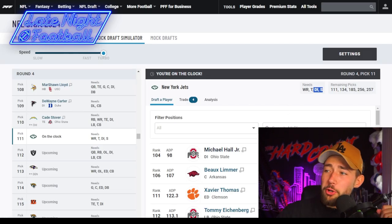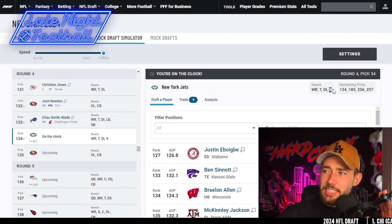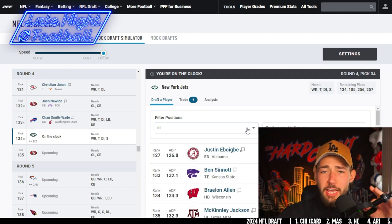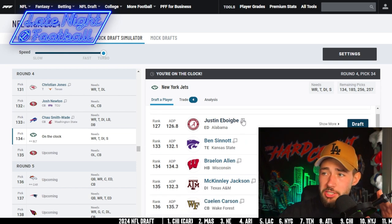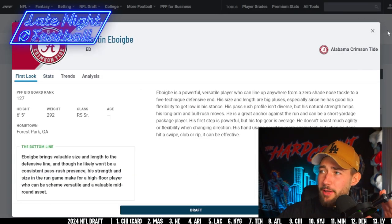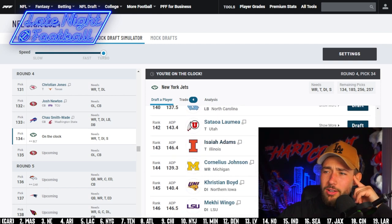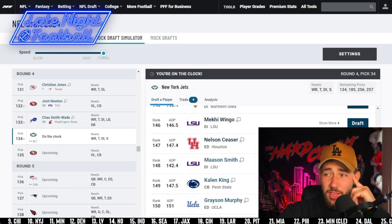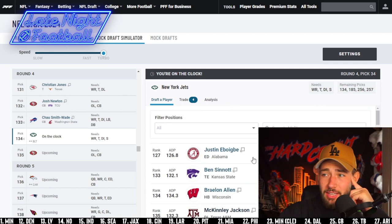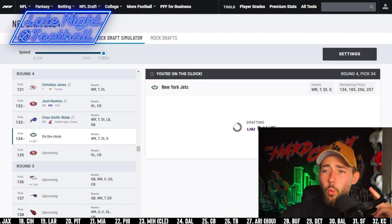New York Jets fans, we are back on the clock in the fourth round, at the top of the fourth round. We still do not have a safety, but we're not going to force it — we're looking for value. It's day three of the draft, you can't just force needs. I'm looking at Justin, a great edge rusher out of Alabama, and also Makai Wingo, a very effective interior D-lineman. I'm going to go with Makai Wingo. I like the way he plays and I think he'll fit well in this scheme. Welcome to the Jets.